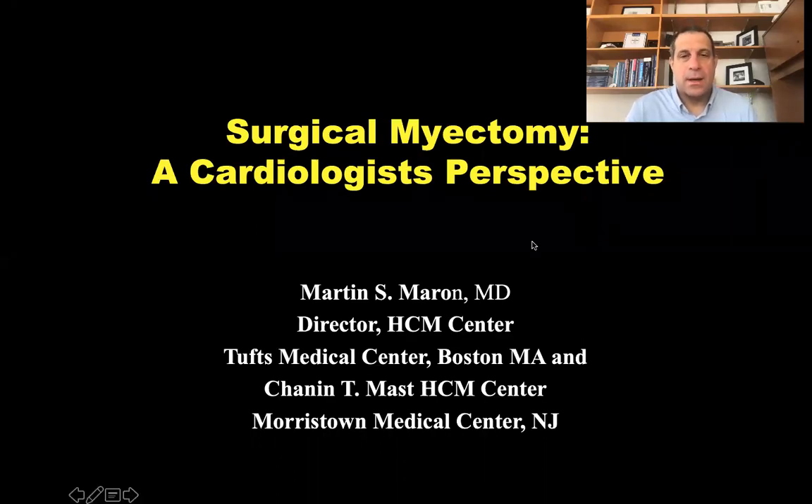Hello, I'm Marty Marin, cardiologist. I'm head of the hypertrophic cardiomyopathy center at Tusk Medical Center in Boston, Massachusetts. I have had the opportunity over about a 20-year period to manage patients with hypertrophic cardiomyopathy and to be fortunately at a center that has expertise in both invasive septal reduction therapy options for symptomatic obstructive HCM — surgical myectomy and alcohol septal ablation. As a cardiologist who manages patients with this disease at high volume, I was asked to provide a perspective on surgical myectomy in this disease.